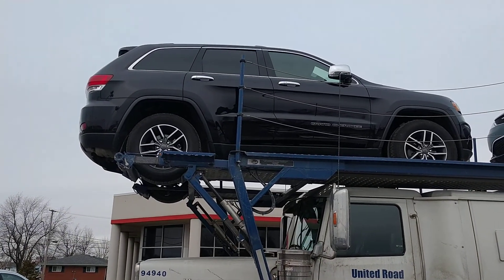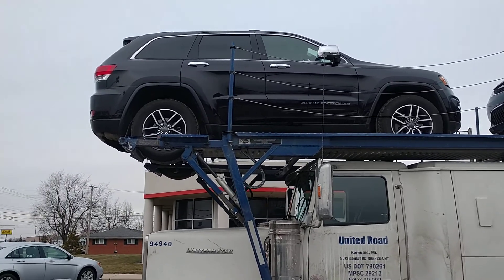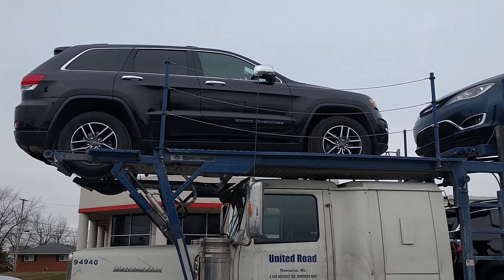Hello everyone, Terry Hendricks, Chrysler Dodge Jeep Ram. Just wanted to show you a few new units that are coming in off the truck. These are all pre-owned.